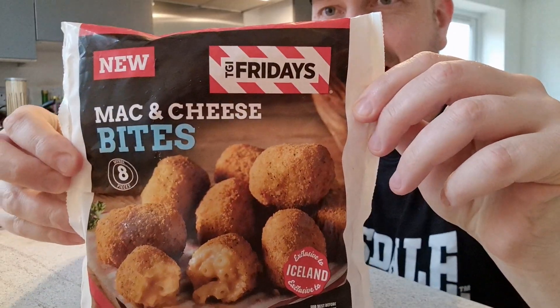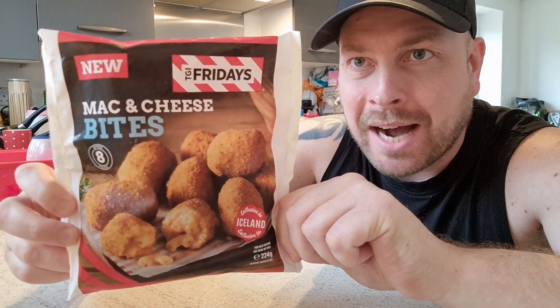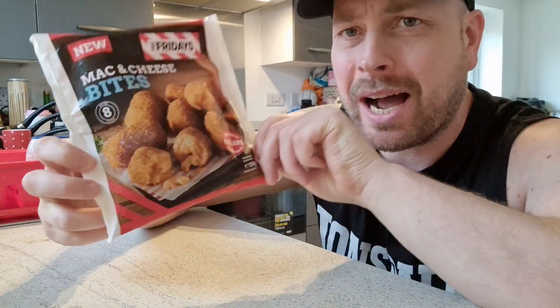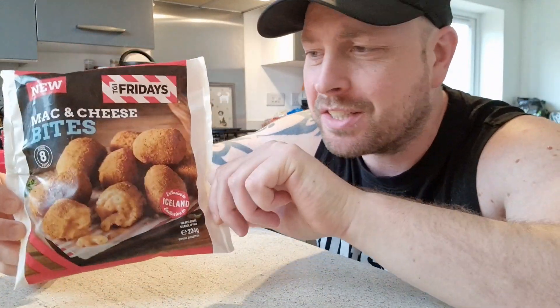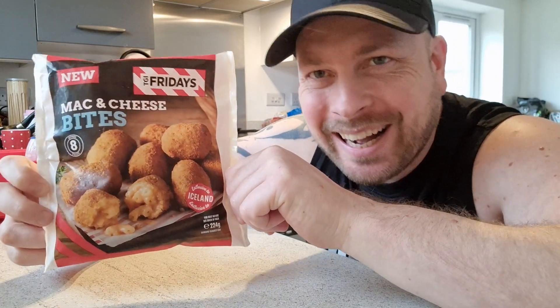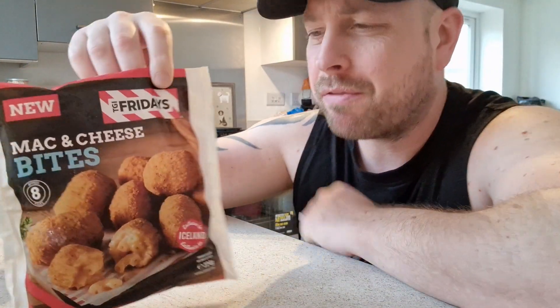Guess who's back — return of the mac! As you can see, we've got some mac and cheese bites from Iceland. They are new, so I had to test them out. They look absolutely gorgeous. I love mac and cheese. Let's hope they're as cheesy as Conor McGregor! Now these were two pounds 25, so it's not bad value, but you only get eight of them. Two pound 25 for eight — they best be tasty.